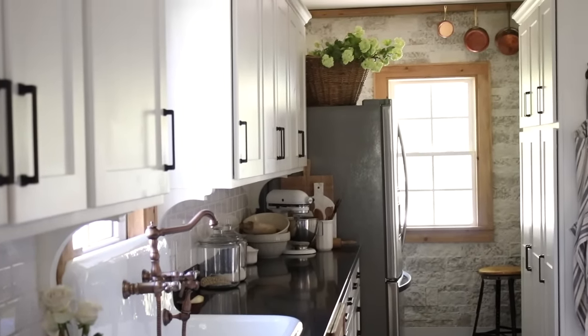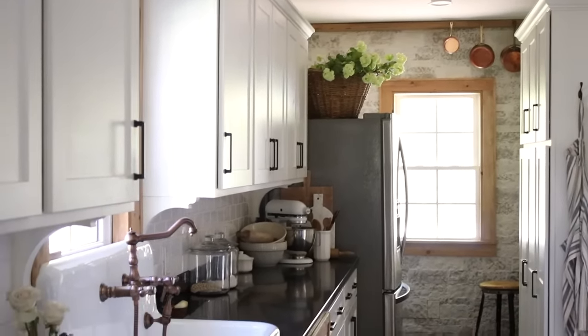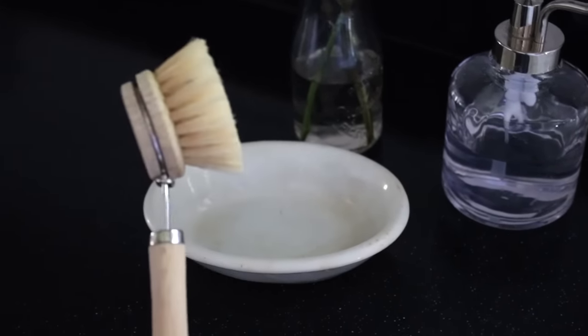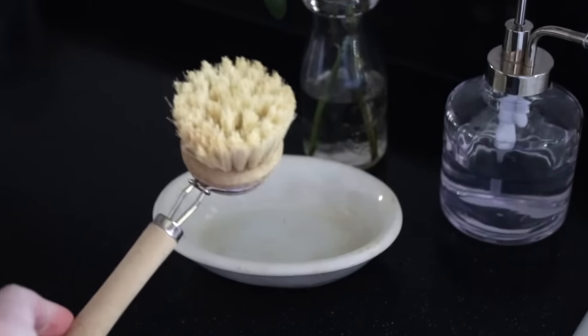Hey guys, it's Andrea from the blog Pine and Prospect Home, and today is a fun video because I'm going to be sharing some different ways that you can add charm to your kitchen using kitchen tools and everyday items. I've done a video in the past about adding charm to your kitchen, but it was more so about corbels, stone, and beams. Today I'm talking more specifically about actual items that you use on a daily basis, something I have recently become very passionate about. If you're going to use it every day, you might as well make it beautiful.